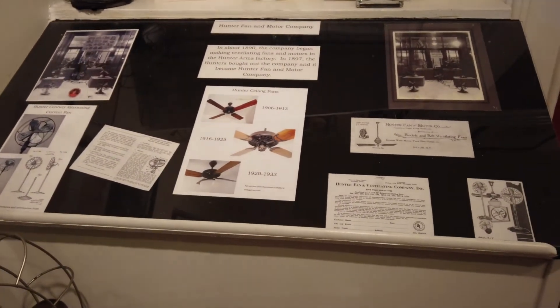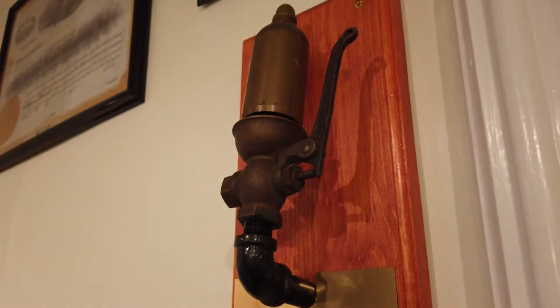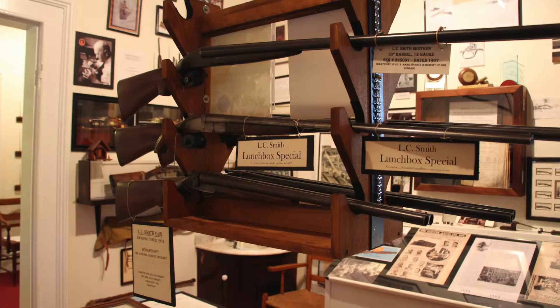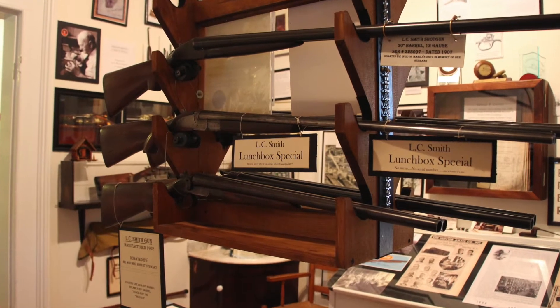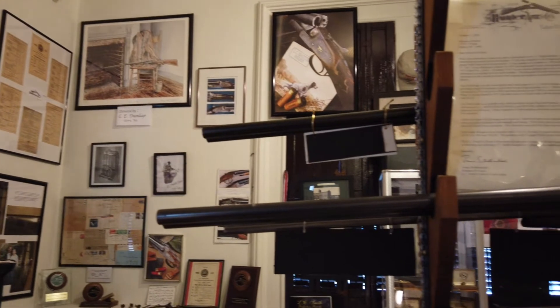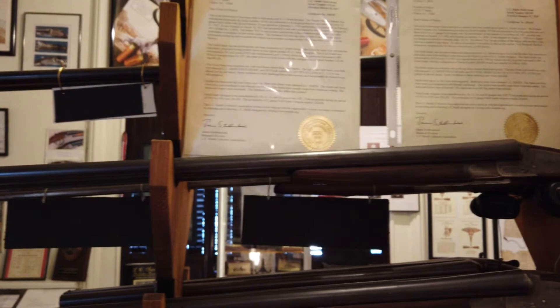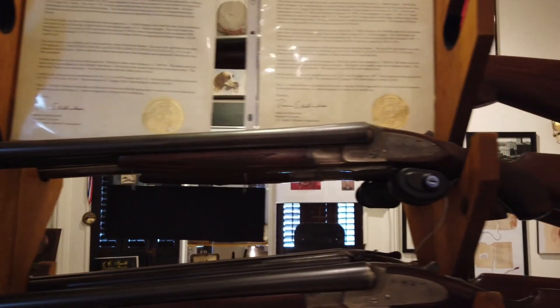Do you see the steam whistle? It came from the Hunter factory. Hanging from the ceiling are several L.C. Smith guns. Two of note are the carriage or bar gun — a gun that had the barrel sawed off and used because of its ability to be hidden behind a bar or behind the footrest of a horse-drawn carriage.